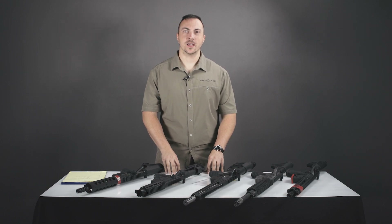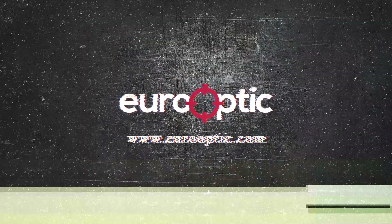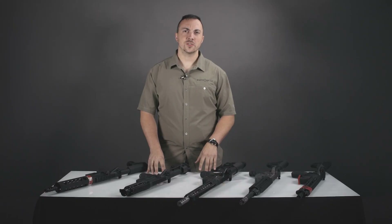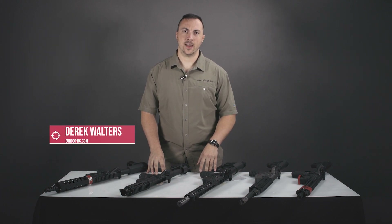Hi, this is Derek with UROptic and today we are talking about the AR-15 and the National Firearms Act. Today we're mostly looking at the barrel length parameters of the National Firearms Act, the NFA.